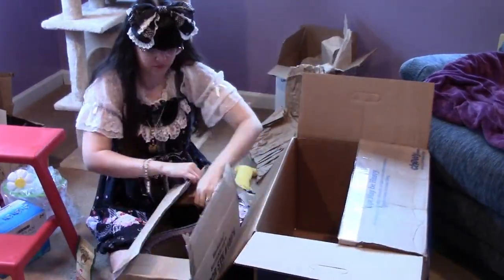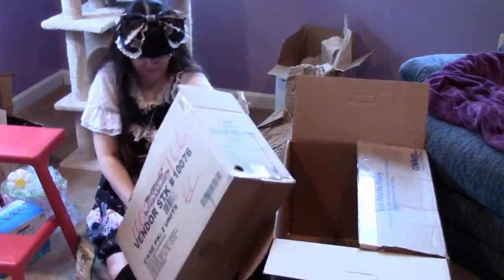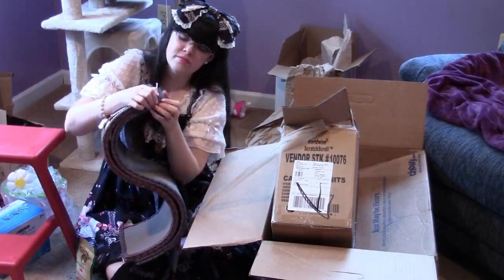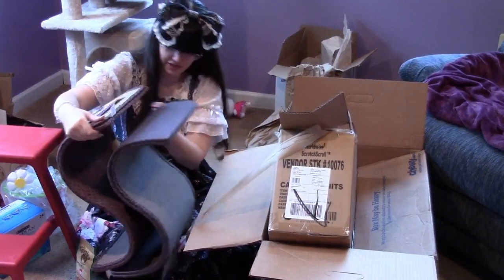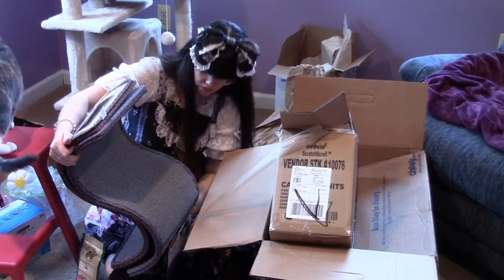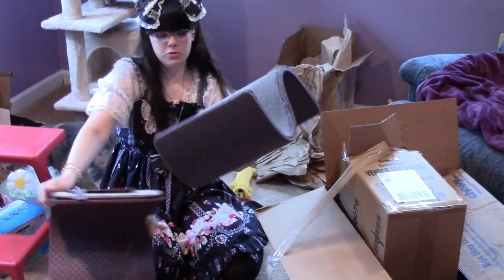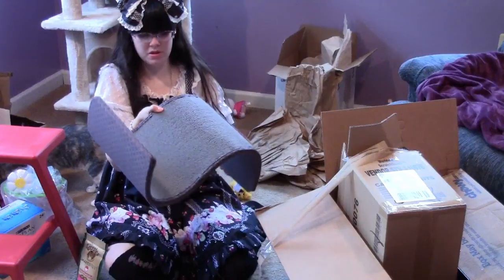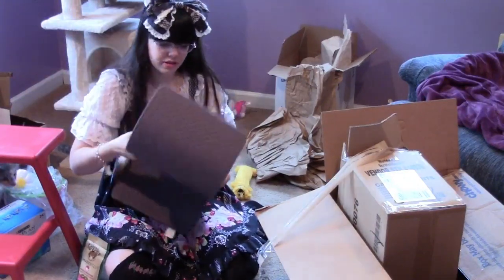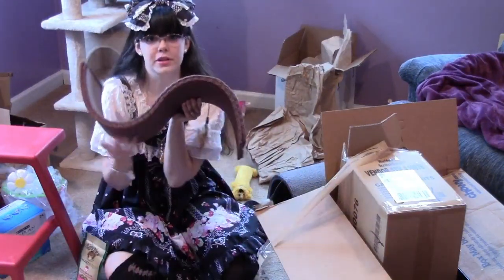Oh! There's like four of them — I ordered one. I don't understand. Did I order a multi-pack by mistake? I'll have to look into that. Did they accidentally send me two? Anyway, this is just a fun scratchy climbing thing with a little feather toy on it, and apparently I've got two of them, which is confusing. It's just big enough for them to hide under.